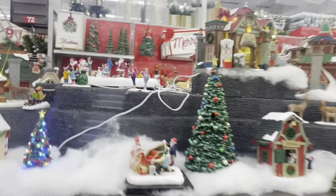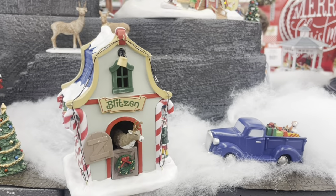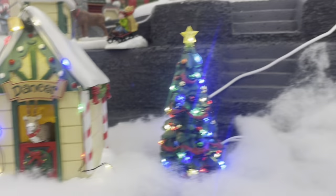Let's look on this side — I didn't show you guys this side. Look at Dasher, there's Dancer, Blixen.